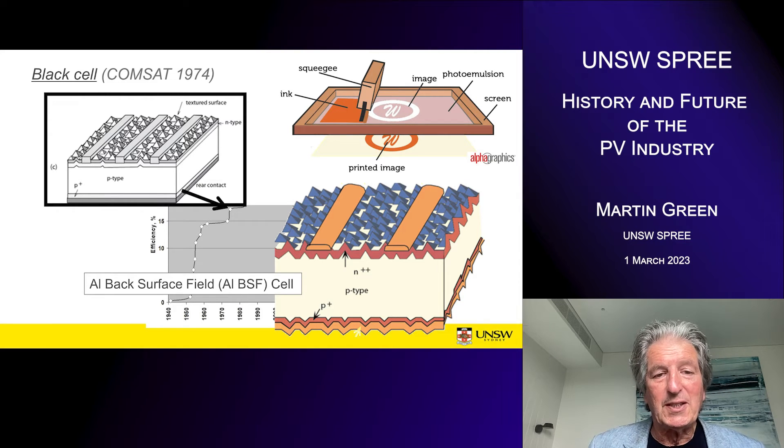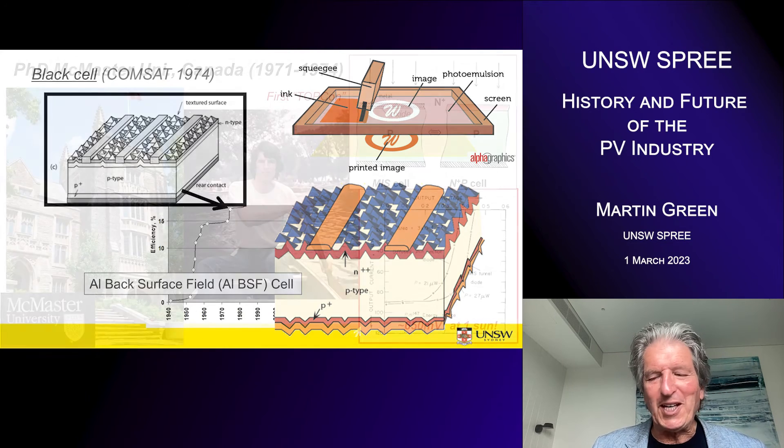The black cell gave a big jump in performance — something close to 17% under terrestrial conditions, about 15% under space radiation. Aluminium alloying had also been used slightly earlier to form a heavily doped region near the rear of the cell, known as the back surface field. In 1974, Spectrolab described screen printing as a low-cost method for producing metallisation on cells. Combining the black cell with this low-cost method of applying silver and aluminium paste by screen printing, the aluminium back-surface-field cell was born — a very successful technology that dominated the industry for the next 40 years.